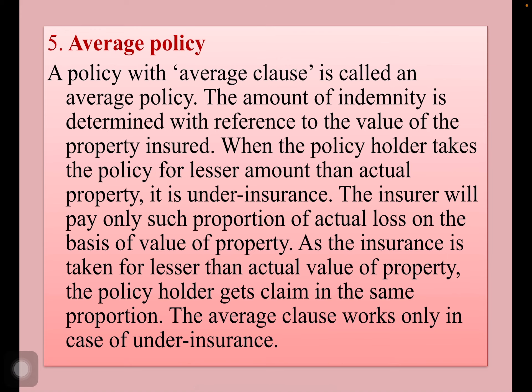Average policy: a policy with an average clause is called an average policy. The amount of indemnity is determined with reference to the value of the property insured. When the policy holder takes the policy for a lesser amount than the actual property, it is under insurance. The insurer pays only such portion of the actual loss on the basis of the value of the property. As the insurance is taken for less than the actual value, the policy holder gets the claim in the same proportion. The average clause works only in case of under insurance. Usually, to avoid high premium, they resort to this.